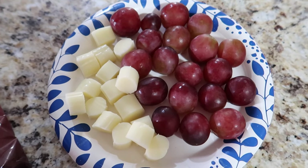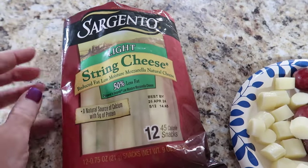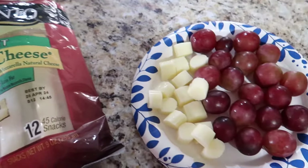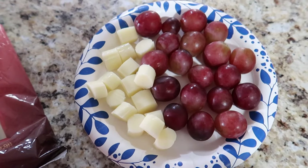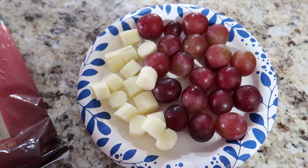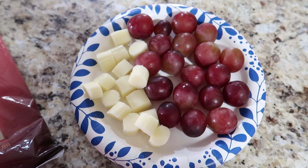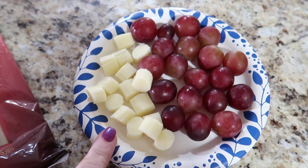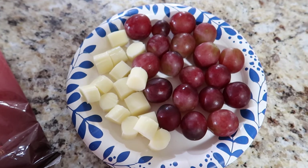My second snack of the day is red grapes and light string cheese sticks — this is my favorite of all the light string cheese I've tried. I cut them up into little pieces because mentally my brain feels like I'm eating more even though I'm eating less. I do the same thing with apples — I cut them super tiny so I'm tricking my brain into thinking I'm eating more than I actually am.